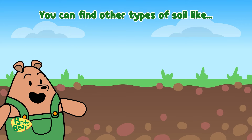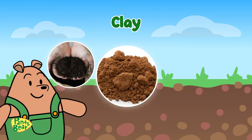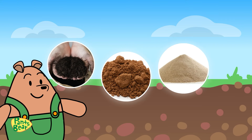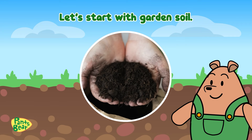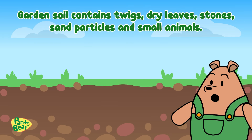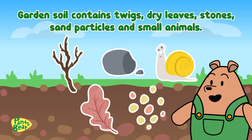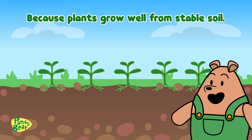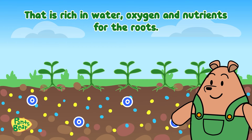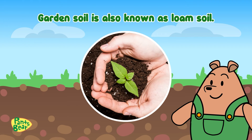You can find other types of soil like garden soil, clay, and sand. Let's start with garden soil. Garden soil contains twigs, dry leaves, stones, sand particles, and small animals. Garden soil is great for gardening because plants grow well from stable soil that is rich in water, oxygen, and nutrients for the roots. Garden soil is also known as loam soil.